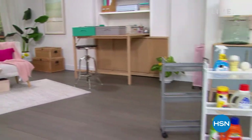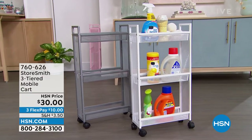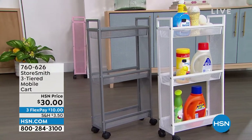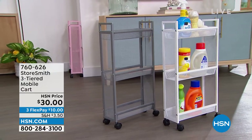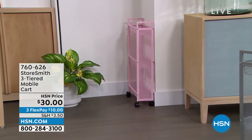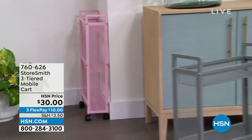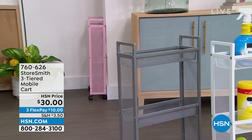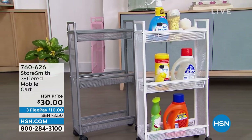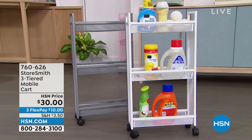First up, the three-tiered slim cart. I love the size because a lot of times laundry rooms and bathrooms are tight spaces — not a lot of room to add shelves. This fits really well: it's only about five inches off the wall, but you still get three tiers. Available in blush, gray, and crisp white. That is only thirty dollars — a new low price.